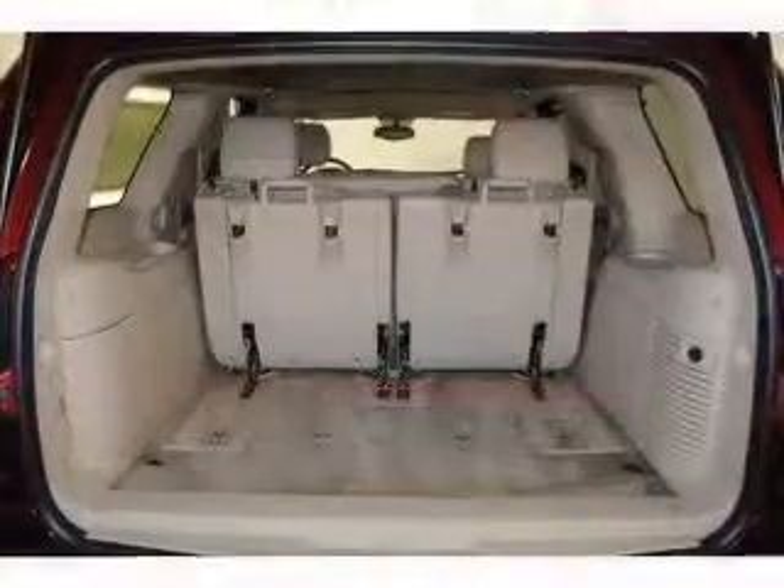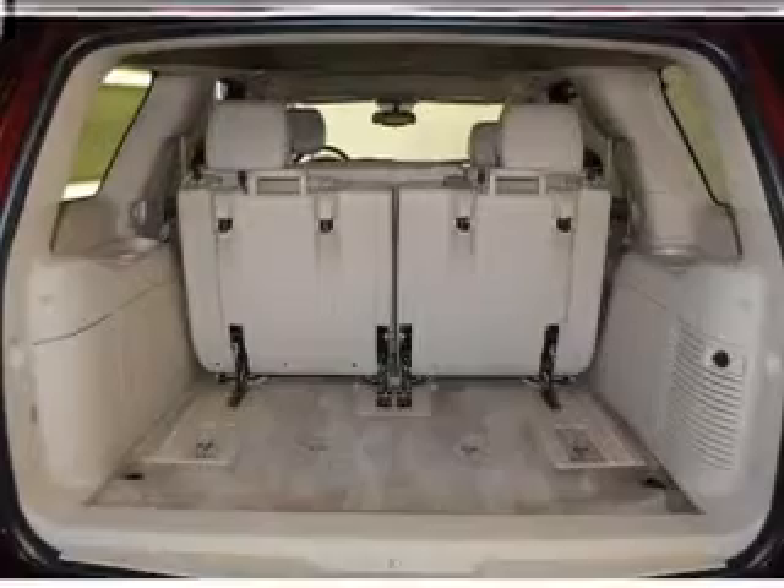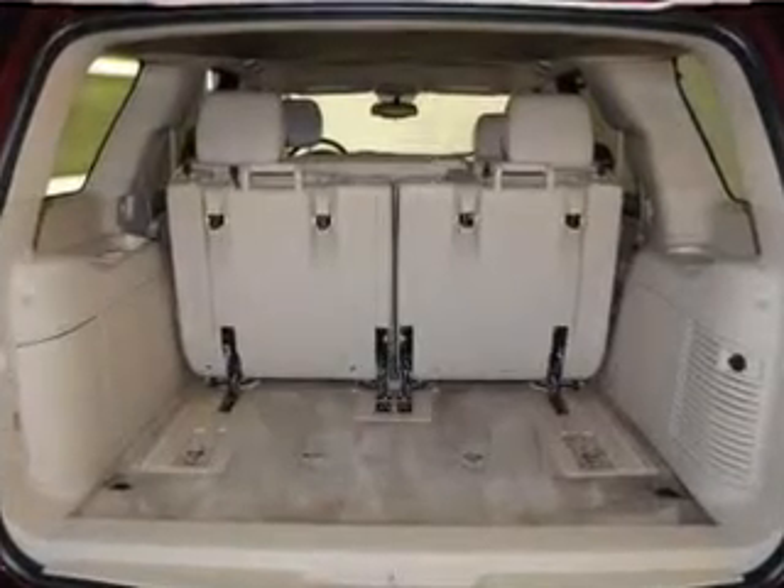Air conditioning, power door locks, power windows, power steering, cruise control, power mirrors, an alarm system, an AM/FM stereo with a CD player, an adjustable tilt steering wheel. Call today to schedule a test drive.